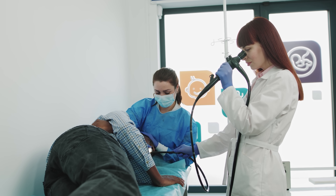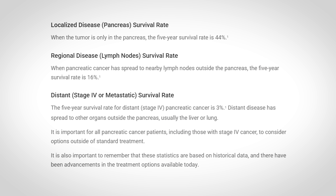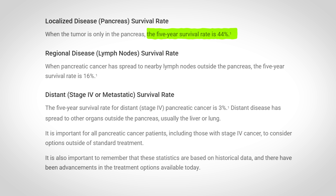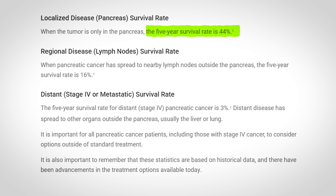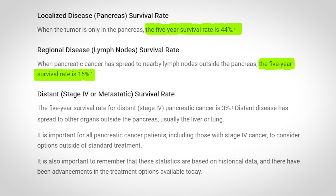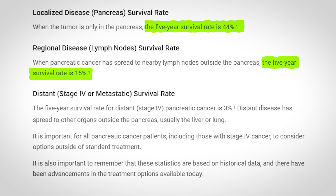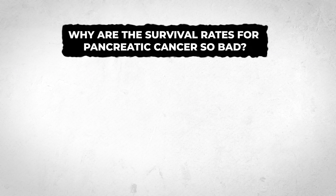The overall 5-year survival rate for pancreatic cancer is around 13%. But if you catch it early where the cancer is still localized within the pancreas, the 5-year survival rate can be up to 44%. If it has regional spread to nearby structures or lymph nodes, the 5-year survival rate is 16%. And if the cancer has spread to distant parts of the body such as the lungs, liver, or bones, the 5-year survival rate drops to just 3%.